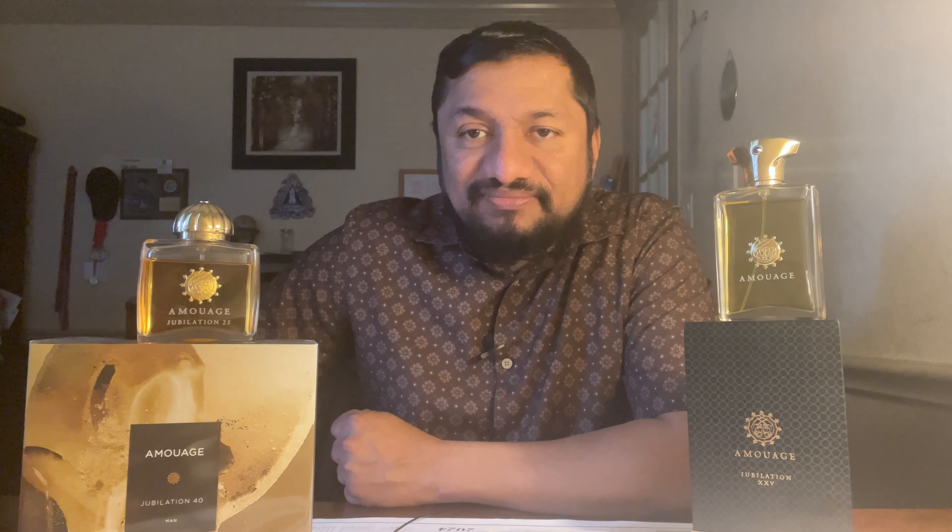The beauty of the various notes combined and how the fragrance evolved gave me a better understanding of the fragrance industry. It's been in my collection for a long time and I've used up several bottles. I'm talking about Amouage — the best offering so far — Amouage Jubilation 25 for men. I also have Jubilation 25 for women and a newer one in my collection: Amouage Jubilation 40, the extrait version. I'm going to unbox that in this video.